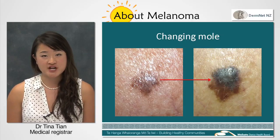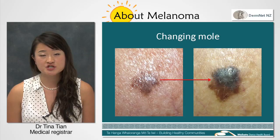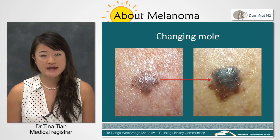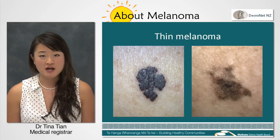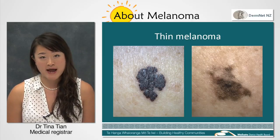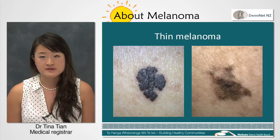As it grows, it changes in appearance and may itch, crust, ulcerate or bleed. How quickly it grows generally depends on whether it's a thin or a thick melanoma. The thin type is more common and starts as a flat, black or brown patch, which grows over months to years.